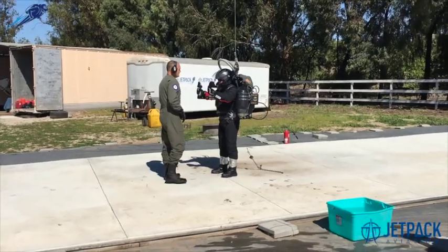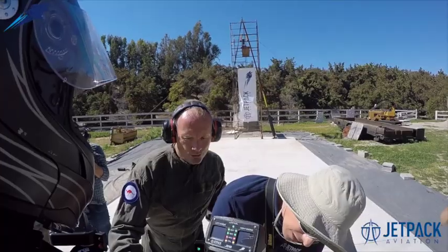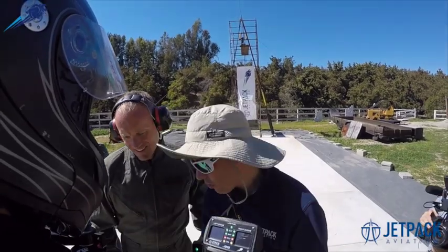Hey everyone. So last week we had a great time. Misha Pollack, who won the competition to be the first non-Jetpack Aviation company pilot of our JB10 — Jetpack 10 — he came out to our secret test facility and he did his first training flight.